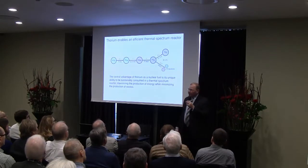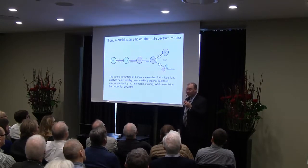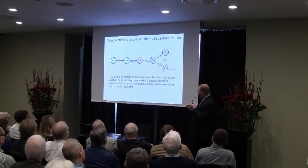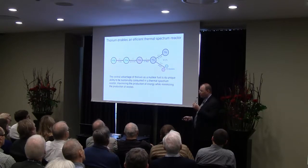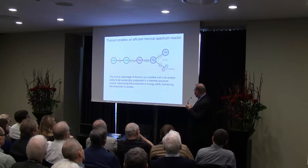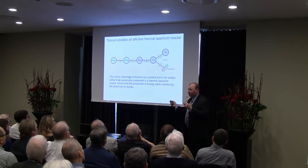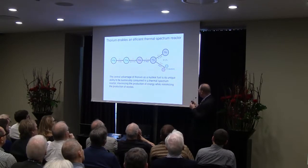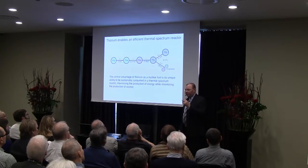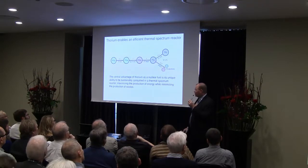If you could have a reactor that could breed in the thermal spectrum, that would be a tremendous advantage — and you can, by using the thorium fuel cycle. Thorium will absorb a neutron, throwing off a gamma ray and becoming thorium-233, which has a short half-life of about 22 minutes. It then beta decays to protactinium-233, which has a substantially longer half-life of about 27 days. It will then beta decay to uranium-233, which is now available as a fuel. If struck by a neutron, it will fission 91% of the time — the best capture-to-fission ratio of any material in the thermal spectrum.